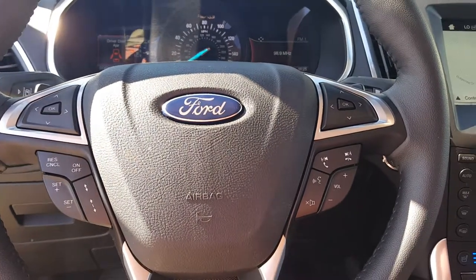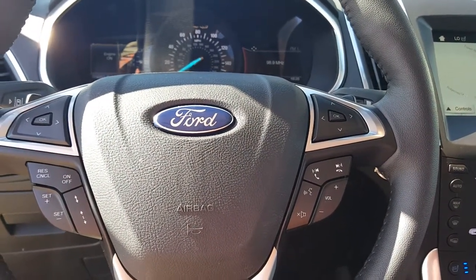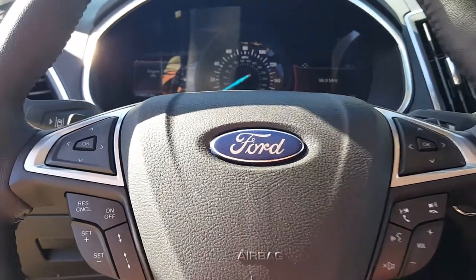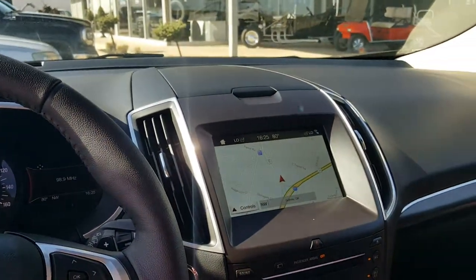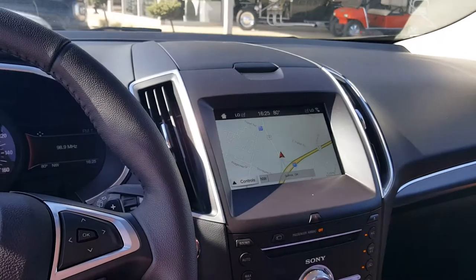On the steering wheel you have all the options for sync and cruise control, sound on your radio, and it's also got 4,501 miles on it. It's a beautiful car, one of our executive cars, so the discount is great on it and the value is incredible.